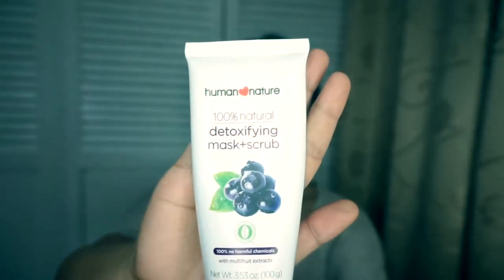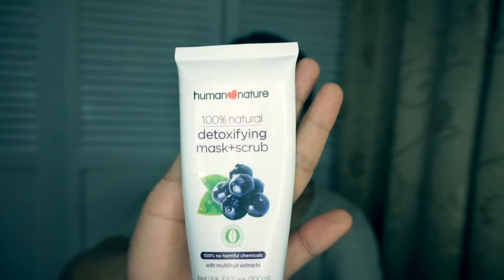Next I have the Detoxifying Mask plus Scrub. I like this because you can either use it as a mask or a scrub. It has micro beads to help clear out your pores, and it also smells really good.